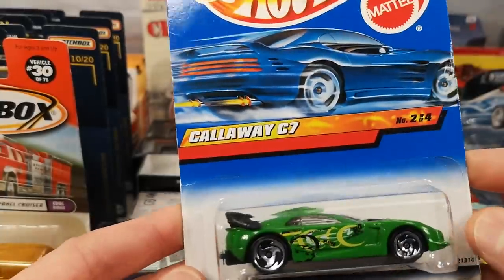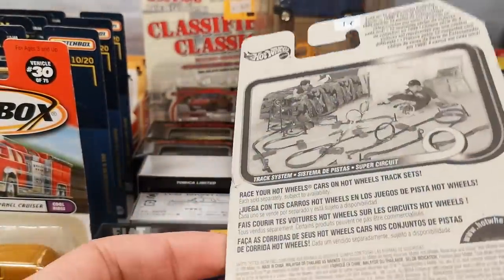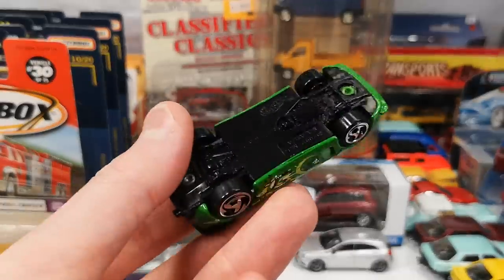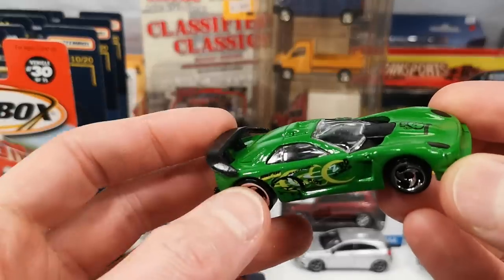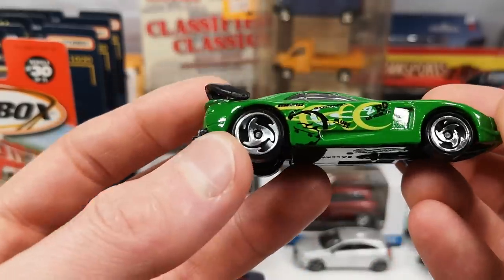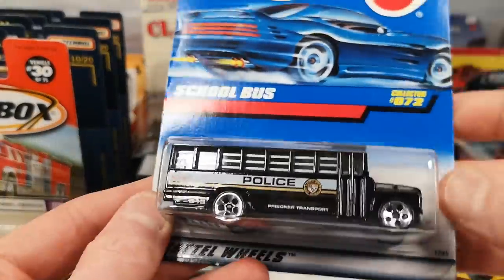Here we got a Callaway C7 — basically a Corvette C7 with a custom body on it. 1999 release. It's a plastic base, metal body, plastic wing on the back, headlights painted black, with an extreme skateboarding deco. Very pleased with this one.